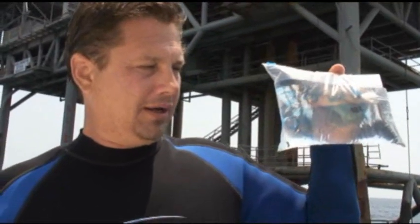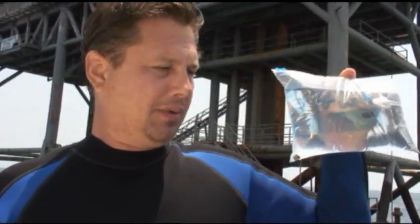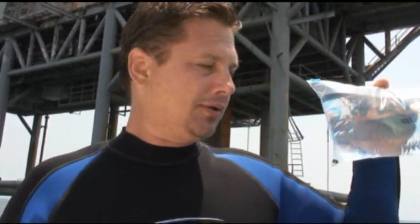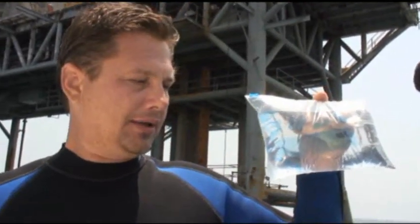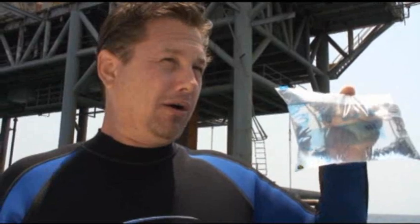What you see here is a post-larval French angelfish. It is about two weeks old. We are seeing adults and juveniles at these platforms. There are about 50 different species of fish. Some are laying their eggs right on the oil and gas platforms, and the others are drifting in as larval states.